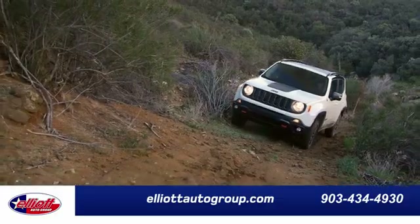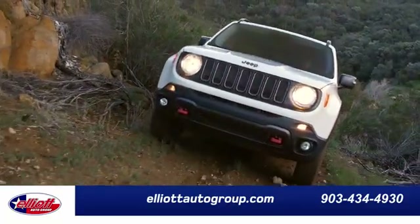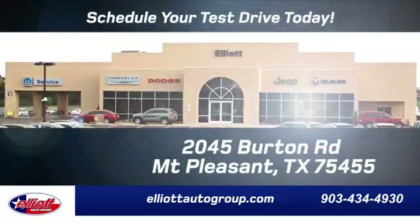Test drive it today. Elliott Auto Group — we don't do things the old way, we do them the right way.